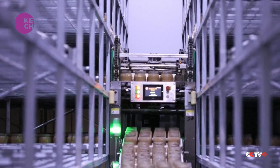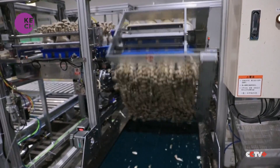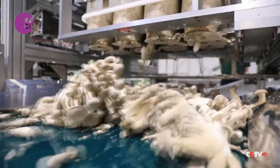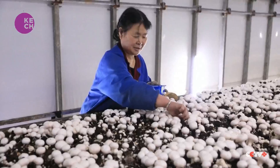This mushroom company and others in the industrial park are working with the city's Academy of Agricultural Sciences to develop new mushroom varieties, which could help reduce the country's reliance on mushroom seed imports.